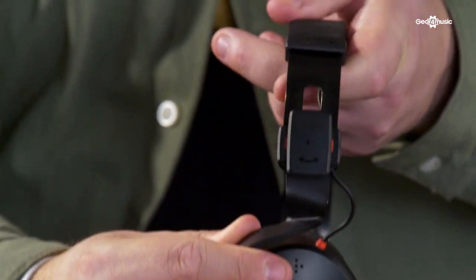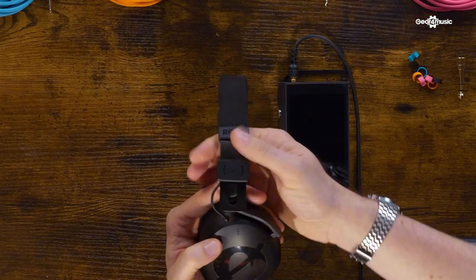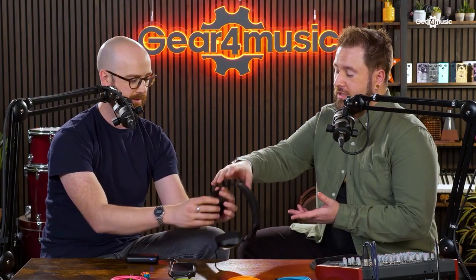The next cool feature is the Fitlock locking headband. You've got a little adjuster and this locks in the headphone size once it's set. The thing I always find with all my headphones - you get them on your head, put them down to do something, and they get squished. With this, you unlock them, put them on your head, lock them and they're set.